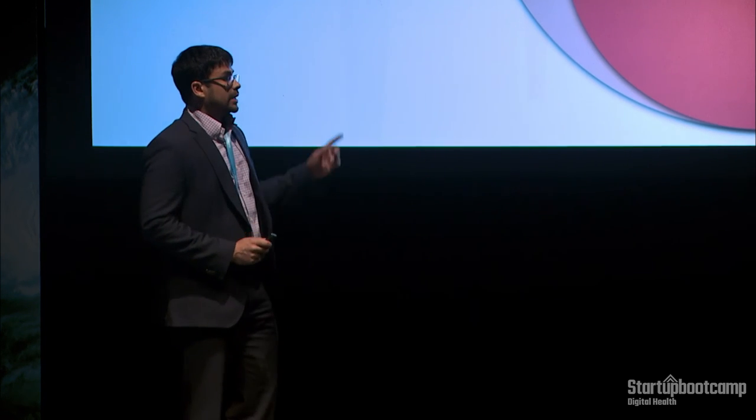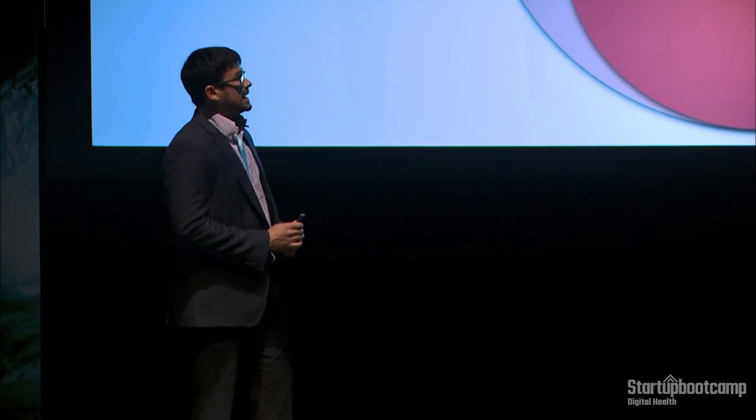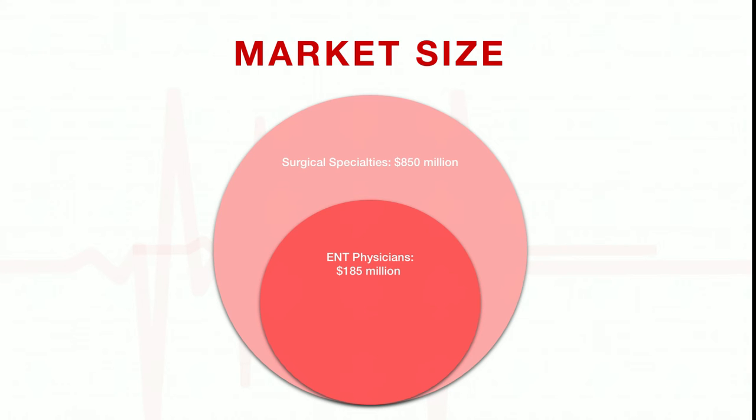Currently our target market is ENT physicians, at about $185 million. With other surgical specialties included, we're looking at a market size of $850 million.